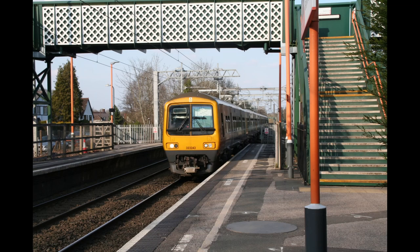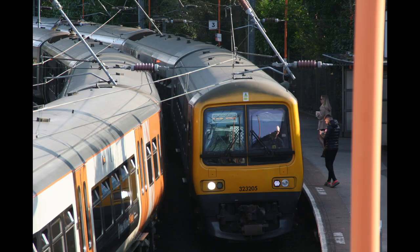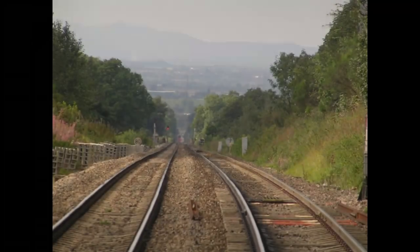Our next station is Barnt Green, located in the leafy suburb of the same name. The most interesting thing about this station is the fact that the platforms that branch off to Redditch are like 90 degrees or something — they're insanely curved. As we pull away from Barnt Green, we'll start to descend the Licky Incline, the steepest section of track on Britain's railways.